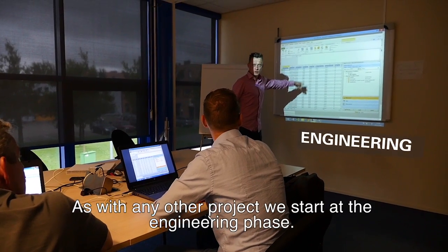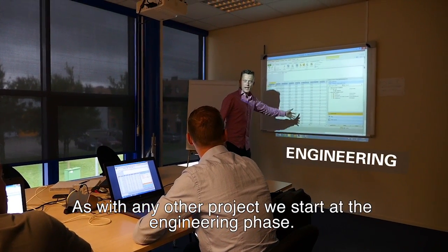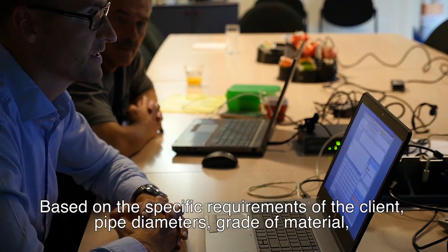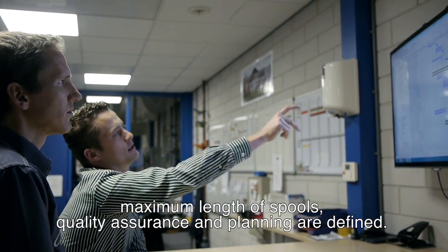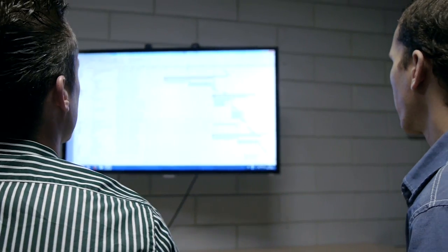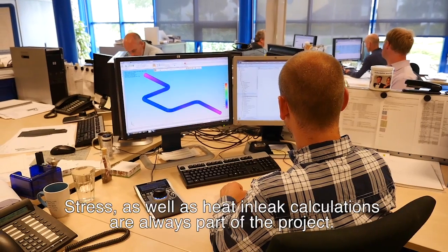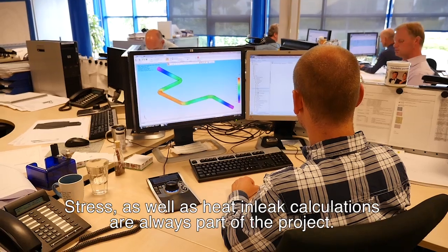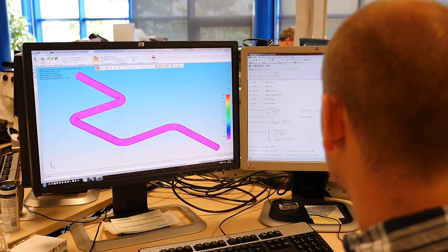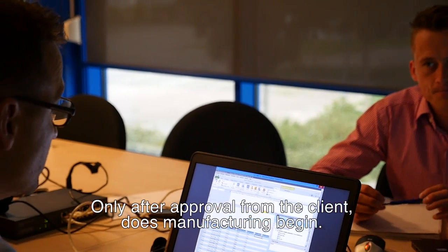As with any other project, we start at the engineering phase. Based on the specific requirements of the client, pipe diameters, grade of material, maximum length of spools, quality assurance and planning are defined. Stress as well as heat in-leak calculations are always part of the project. Only after receiving the approval of the client does manufacturing begin.